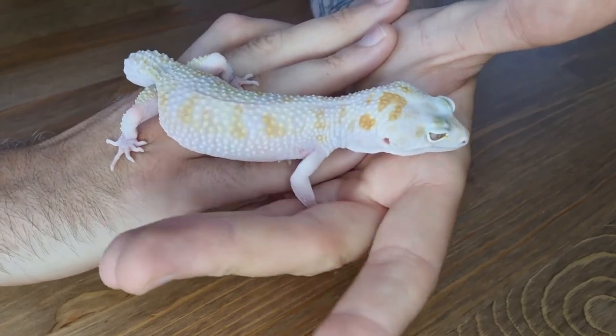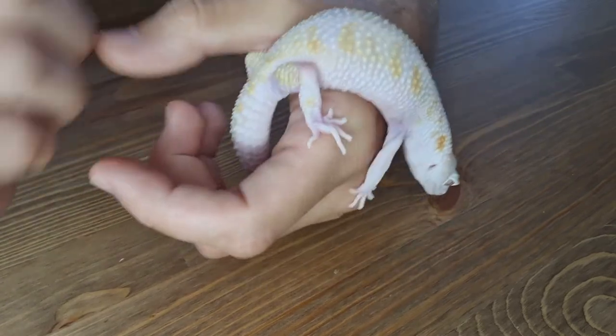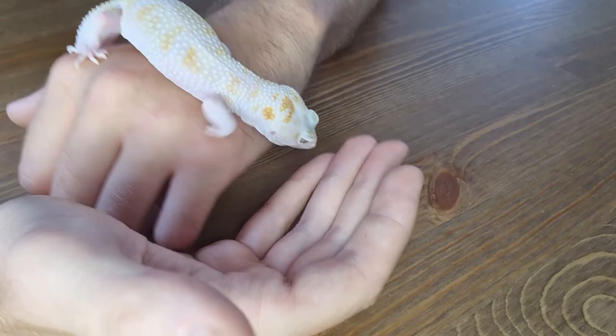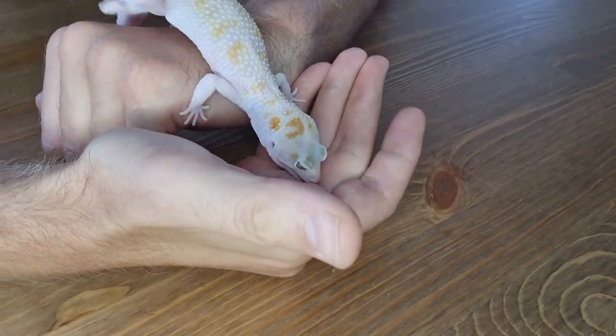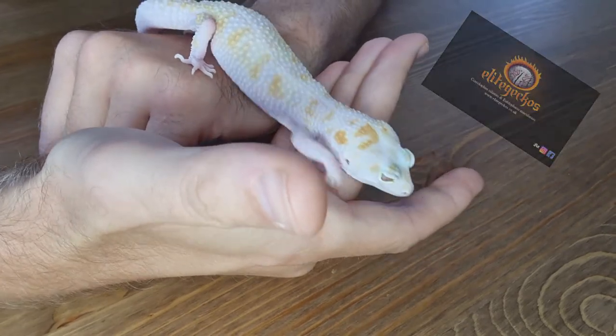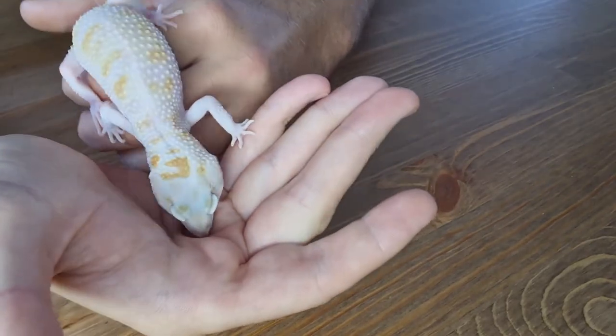He's 50 grams at the minute - not quite as heavy as I'd like him to be but he's so active. This boy is actually going to be going down to George at Elite Geckos along with his sister, which we produced this year. I've got her here as well so I'll show her in a minute, once this boy's calmed down.